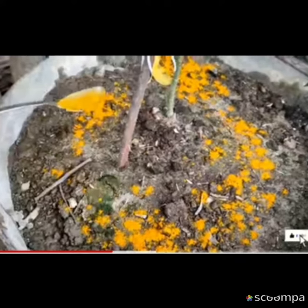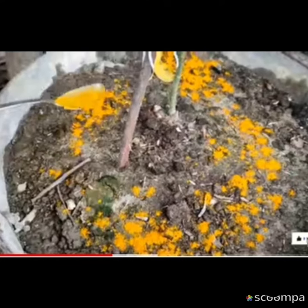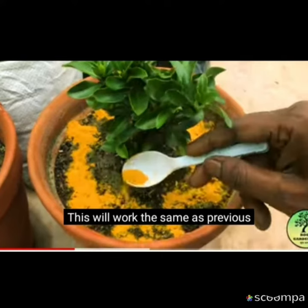However, did you know that turmeric and cinnamon not only enhance the taste of cooking, but also heal rotting plants and ward off poisonous insects and spiders?